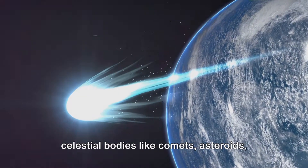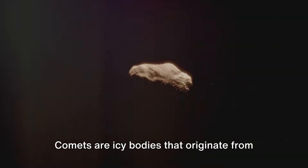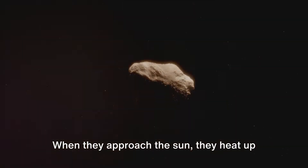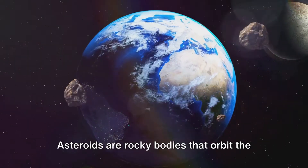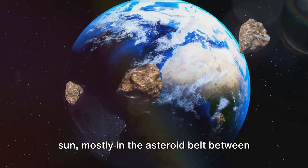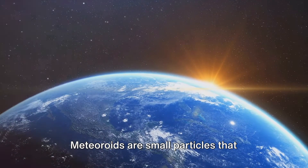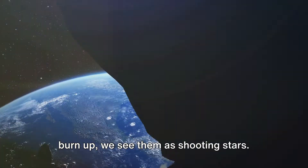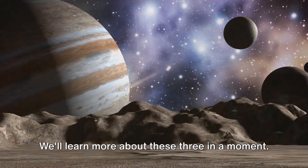Apart from the planets, we have other celestial bodies like comets, asteroids, and meteoroids. Comets are icy bodies that originate from the outer regions of the solar system. When they approach the sun, they heat up and leave a trail of gas and dust. Asteroids are rocky bodies that orbit the sun, mostly in the asteroid belt between Mars and Jupiter. Meteoroids are small particles that travel around the sun. When they enter Earth's atmosphere and burn up, we see them as shooting stars.